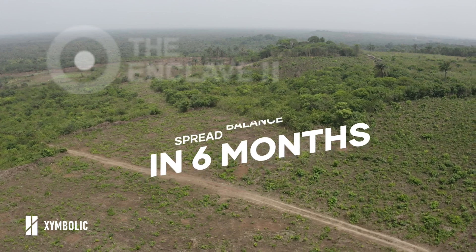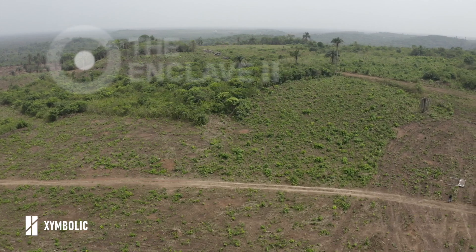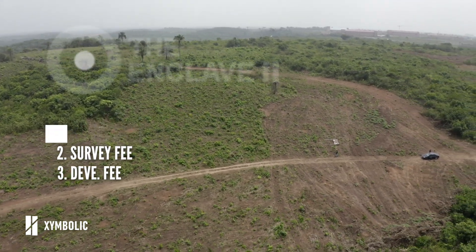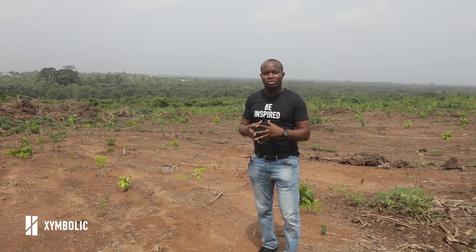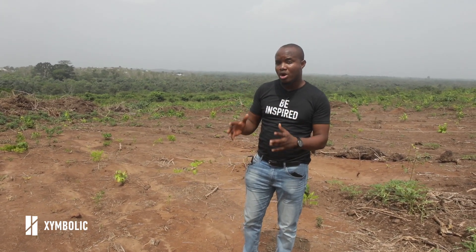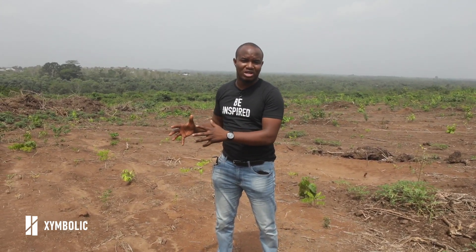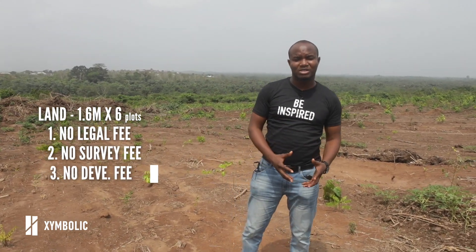You spread the balance of 1 million Naira over six months. And then after paying for the land, you can then pay for the other statutory fees — survey, deed, and development — over the remaining six months at your own pace. Or if you want to buy in bulk and you're looking for a discount, you can take advantage of our second offer that allows you to buy up to six plots of land or more in bulk at a 34% discount. So instead of paying 2,425,000 Naira per plot for the entire cost of the land, you get to pay 1.6 million Naira.